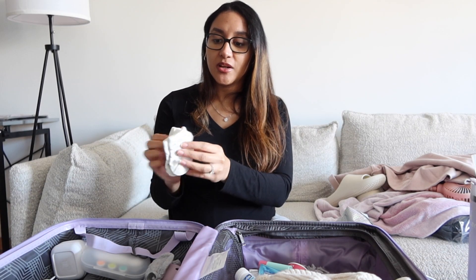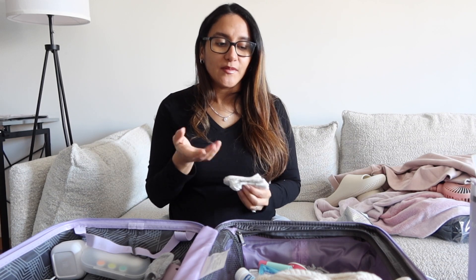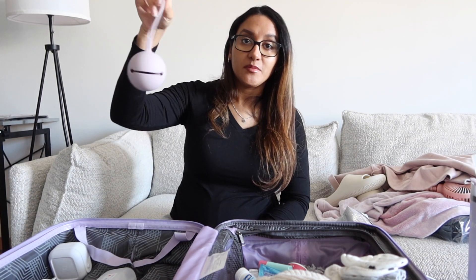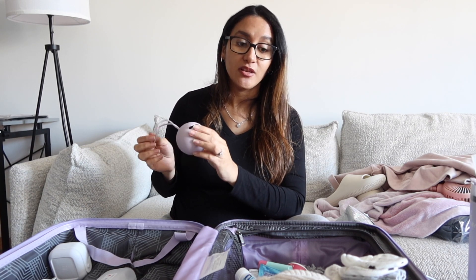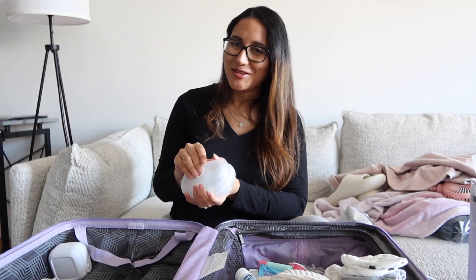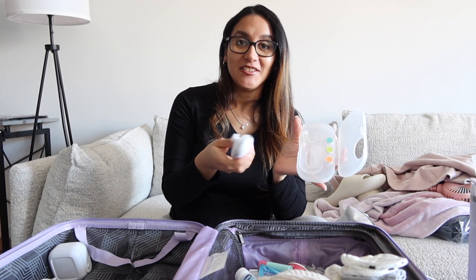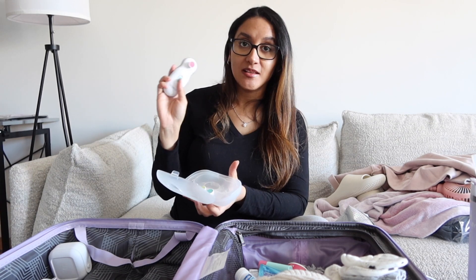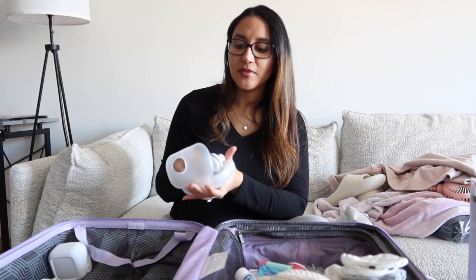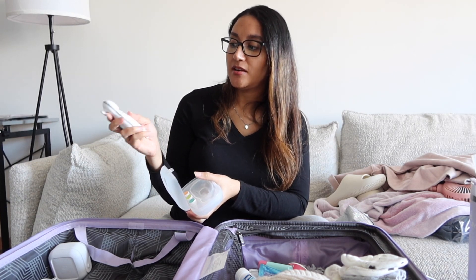I know we overpacked but I couldn't decide and I wanted options. I brought two pairs of baby socks, though most of the onesies already have built-in footies so she doesn't really need them. I also packed two sets of mittens in case she scratches her face. There's also a pacifier holder — I still have to sterilize her pacifiers, but we'll bring them to the hospital.